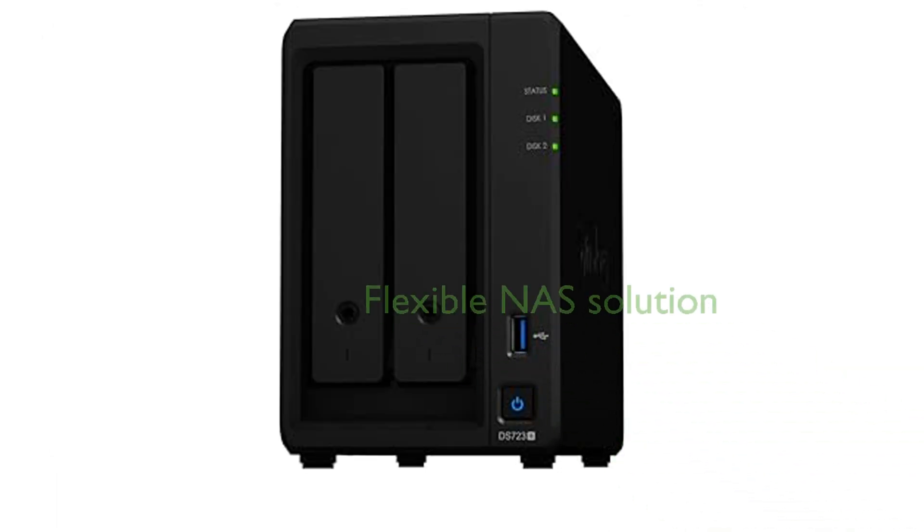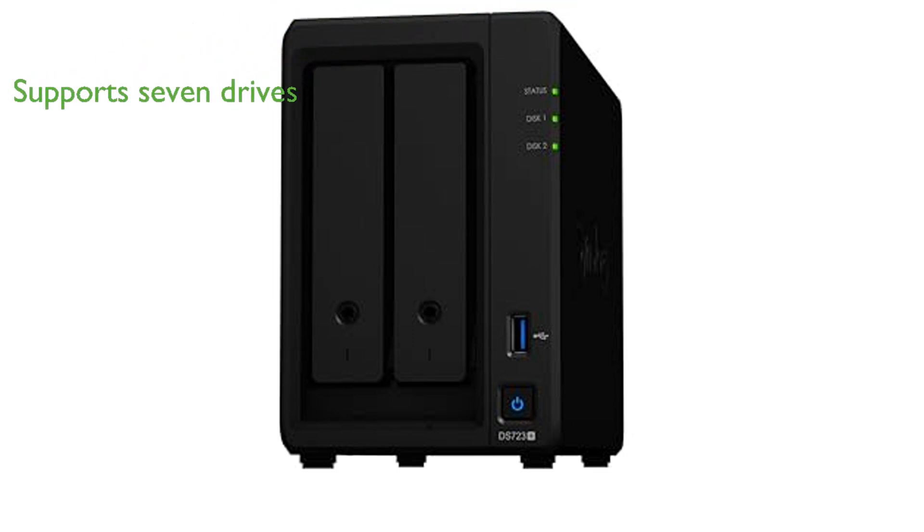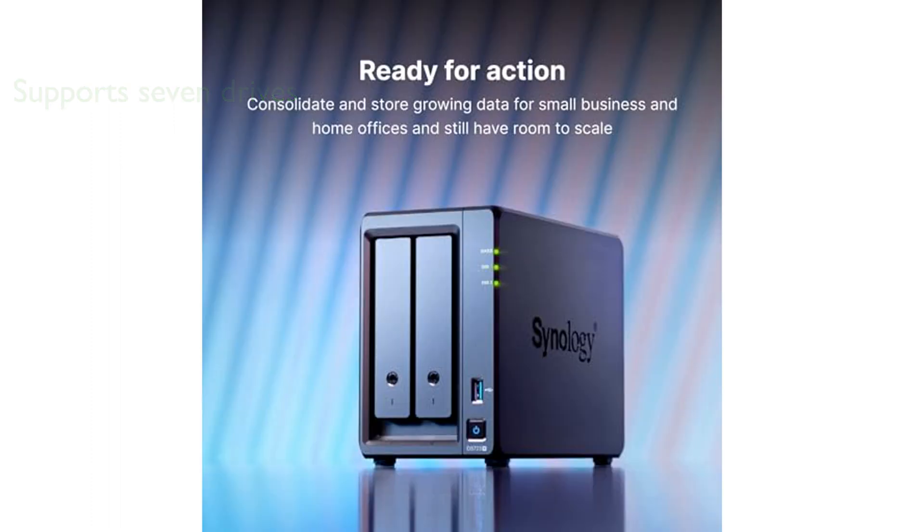The Synology DS723 Plus DiskStation is a compact and flexible two-bay NAS solution that can be adjusted and expanded according to your needs. With the option to support up to seven drives, faster networking, and NVMe SSDs for caching or additional storage pools, the DS723 Plus offers a versatile all-in-one solution.